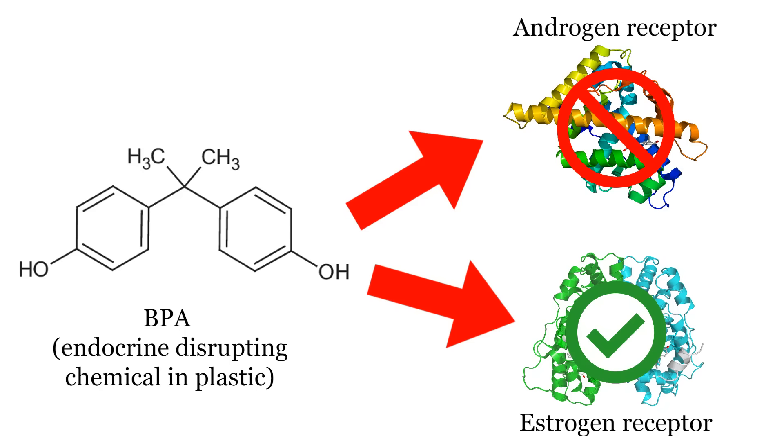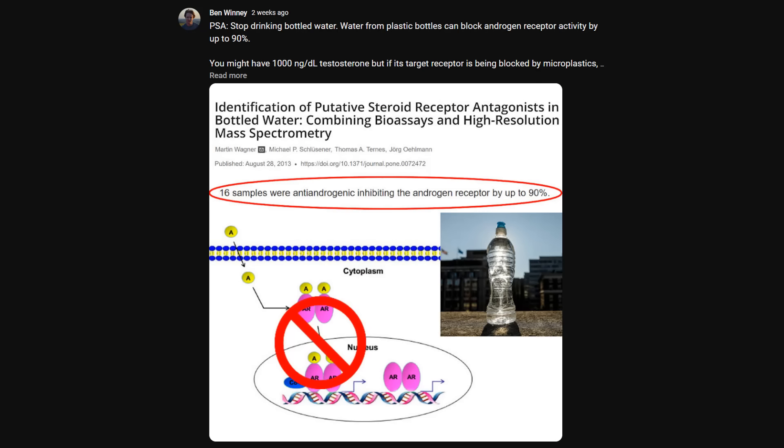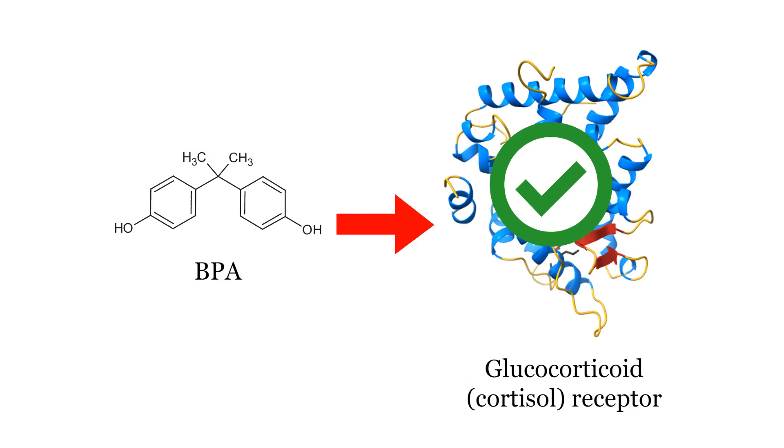The next thing to avoid is endocrine disrupting chemicals. These are dangerous chemicals that can block the androgen receptor or activate the estrogen receptor. Plastic water bottles have enough endocrine disruptors to block up to 90% of androgen receptors. These chemicals are extremely effective at blocking your androgen receptors and preventing your body from becoming properly masculinized.